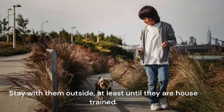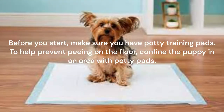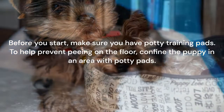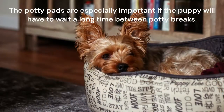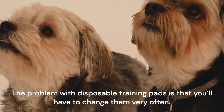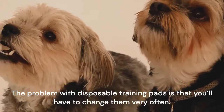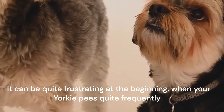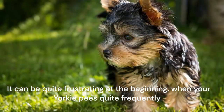Stay with them outside, at least until they are house trained. Before you start, make sure you have potty training pads. To help prevent peeing on the floor, confine the puppy in an area with potty pads. The potty pads are especially important if the puppy will have to wait a long time between potty breaks. The problem with disposable training pads is that you'll have to change them very often, which can be quite frustrating at the beginning when your Yorkie pees quite frequently.